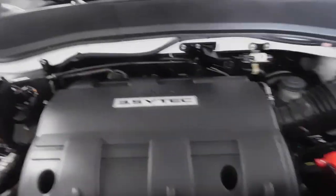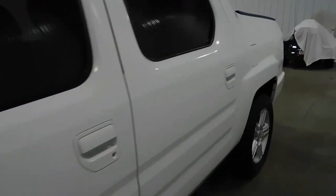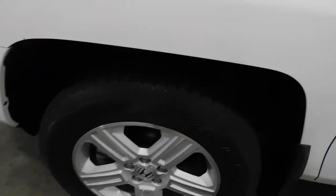Very clean underneath. Moving onward, see the top of the hood there. You can see this nice white exterior — no major rock chips, dings, dents, nicks, scratches, or blemishes can be found whatsoever.